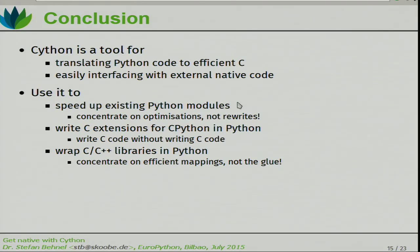Conclusion: Cython is a tool for translating Python code to efficient C code, and it's very easy to interface with external native code — you just write the code and it just works. You can use it to speed up existing Python modules by concentrating on optimization rather than a complete rewrite. Avoid writing C — just do it in Cython. It allows you to write C extensions for CPython in actual Python syntax, using Python semantics and Python language features. It allows you to write C code without actually writing any C code at all. You can use it to wrap C or C++ libraries in Python syntax just by using objects and dealing with them — it doesn't matter if it's a Python object or a C++ object, it looks and feels the same. Thanks.